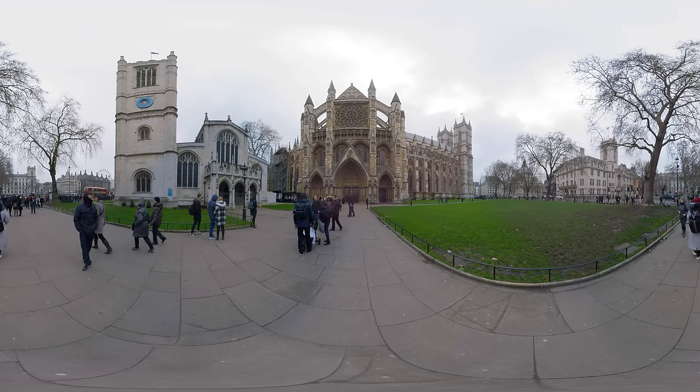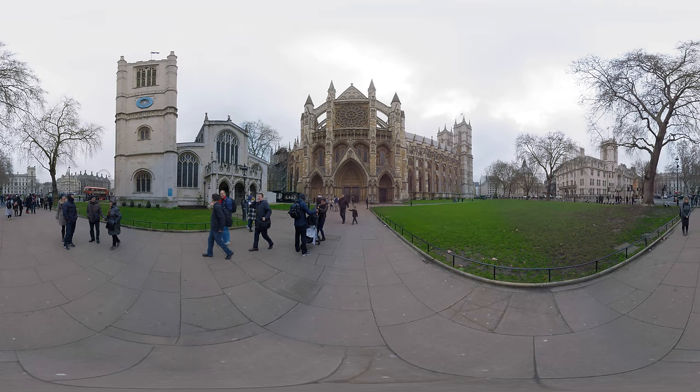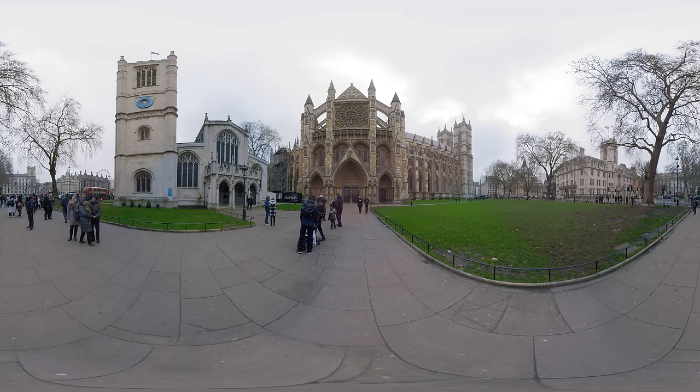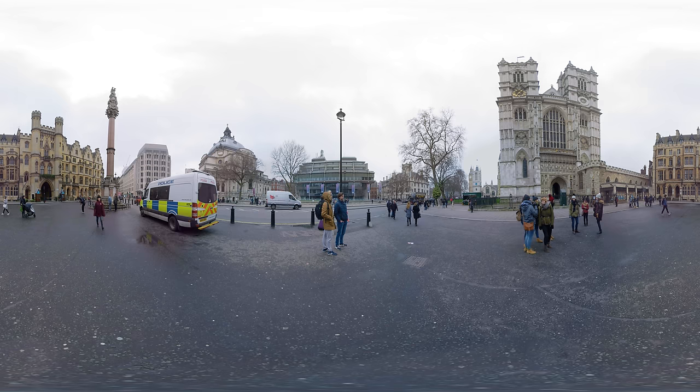Another great British symbol is this 1000 year old church, Westminster Abbey. It has been used as a venue for many famous and royal weddings, like that of Prince William and Kate Middleton. It's also the final resting place for many great Brits, like Darwin, Newton and Dickens. The entrance fee is £20.